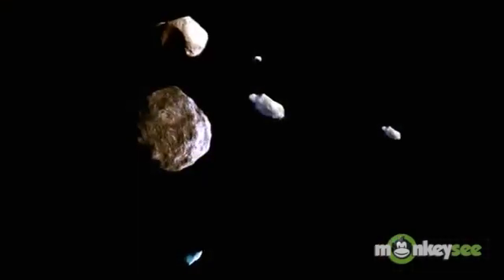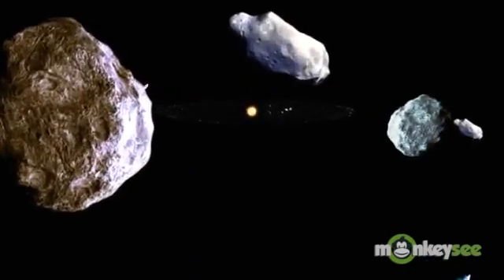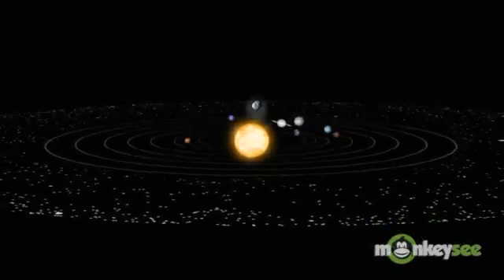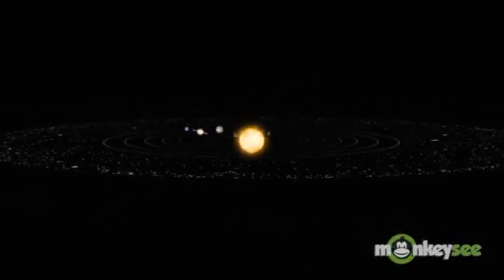Comets are icy objects typically ranging a few miles in size, which orbit our sun. Their highly elliptical orbits carry them from close to the sun all the way to the outer edges of the solar system.